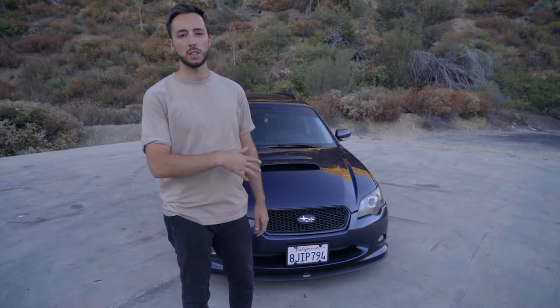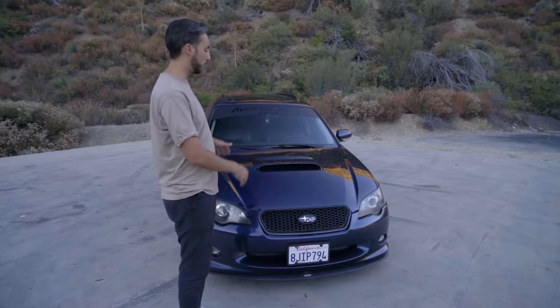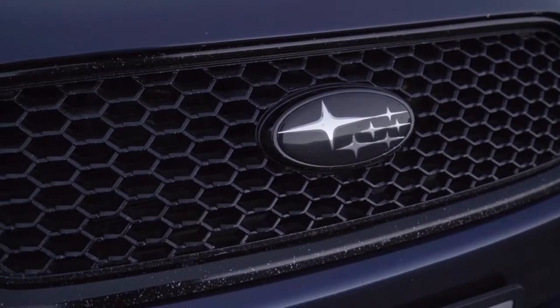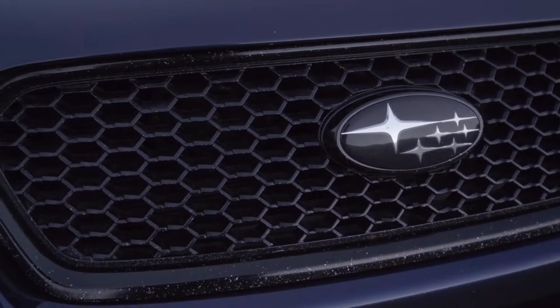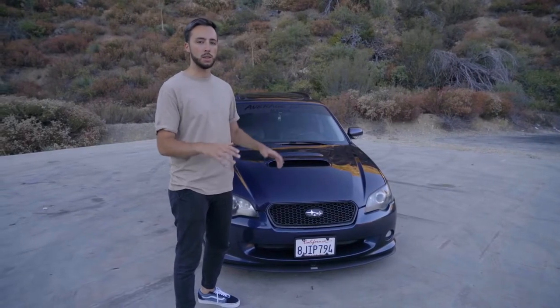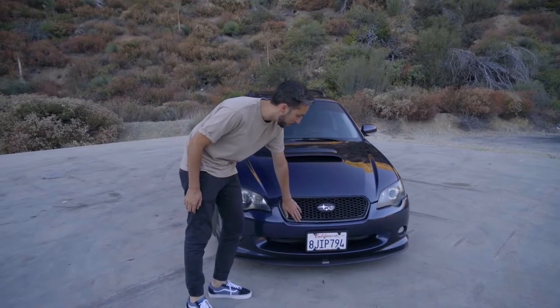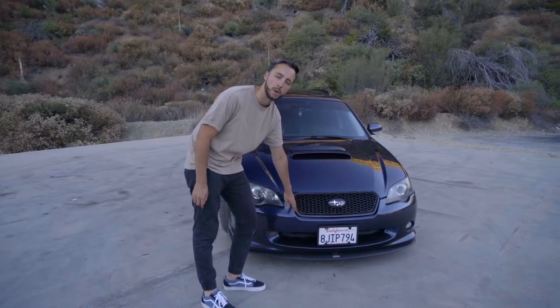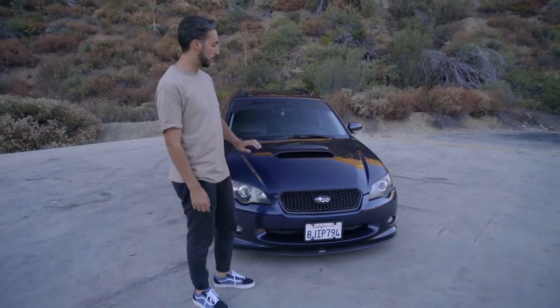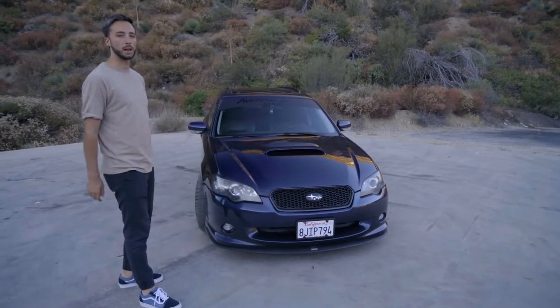First and foremost, let's talk about the exterior. The front end definitely needs a repaint — there are chips on the hood, chips around the grille, and the bumper could use a fresh coat of paint. Along with that, I want to get a carbon fiber accent theme going. The whole grille surround here is all chipped up and there's actually a guy who makes a carbon fiber replacement for it, so I'd like to swap that out.